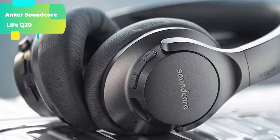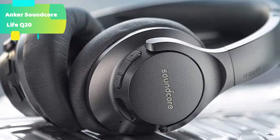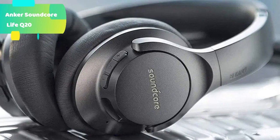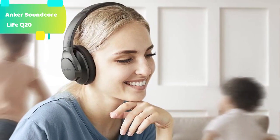Universal comfort: memory foam earcups gently mold around your ears, while the headband's rotating joints automatically adjust the angle of the earcups to fit the shape of your head. This ensures that the Life Q20 active noise cancelling headphones deliver maximum comfort and a secure seal.